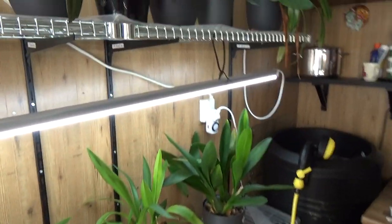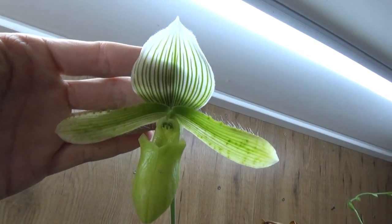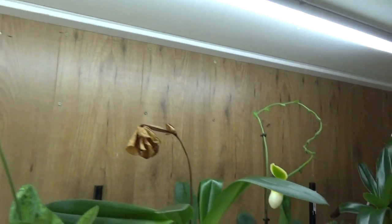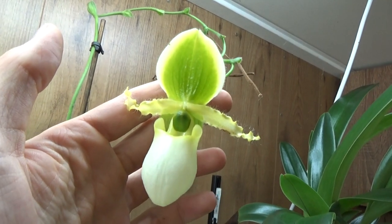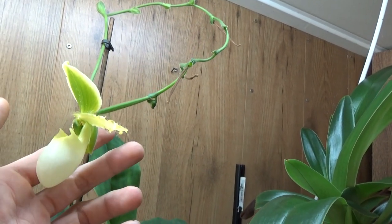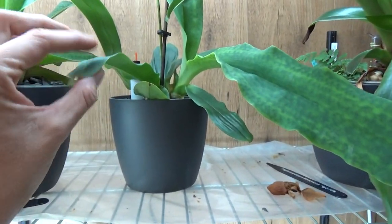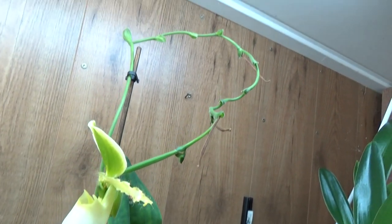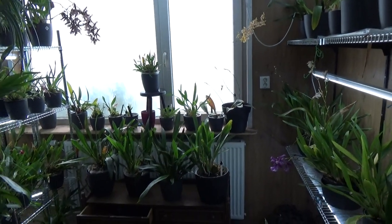Then I have two Paphiopedilums in bloom and those would be the last ones for this August update. The first one is a no-ID, but nonetheless still beautiful. And then, appearing in every video these days — Pinocchio Alba. I bought it in bloom and it's kept on blooming even though I repotted it. It made this huge new growth — look at this leaf in comparison to the mother plant — and it's a sequential bloomer, which is why I love the name Pinocchio. Still in bloom, absolutely beautiful.